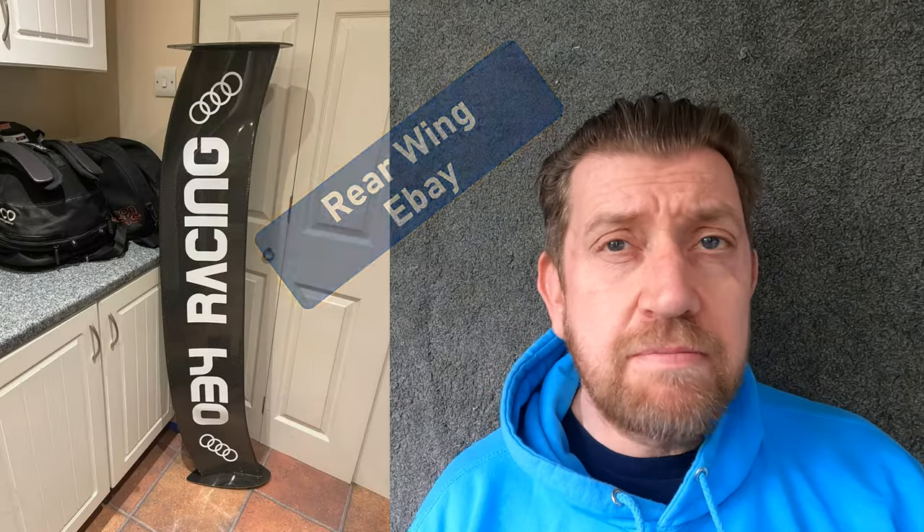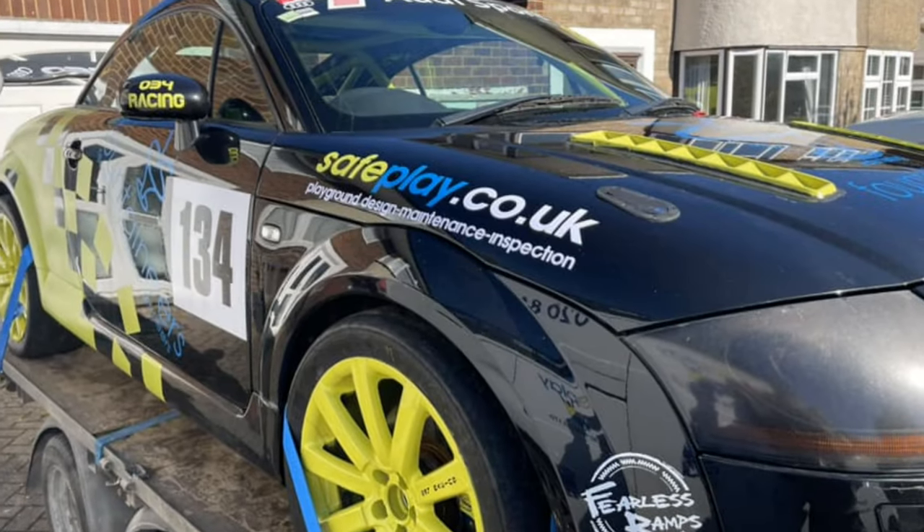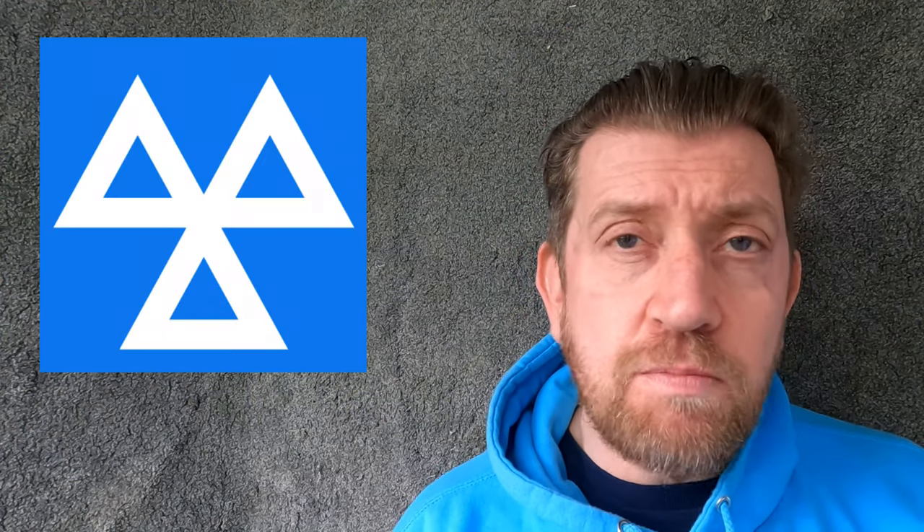Bucket seats from Facebook Marketplace, parts from eBay. It sounds like grabbing a bargain at the right time and trawling through Facebook Marketplace seems to be the key on keeping prices down. The owner, Lee, did not want to be featured on camera, but he gave me a full walk around of the car explaining all of the features and he even let me take it for a spin down the road, because this TT track car is also MOT'd and road legal. Right, let's take a closer look at Lee's car.